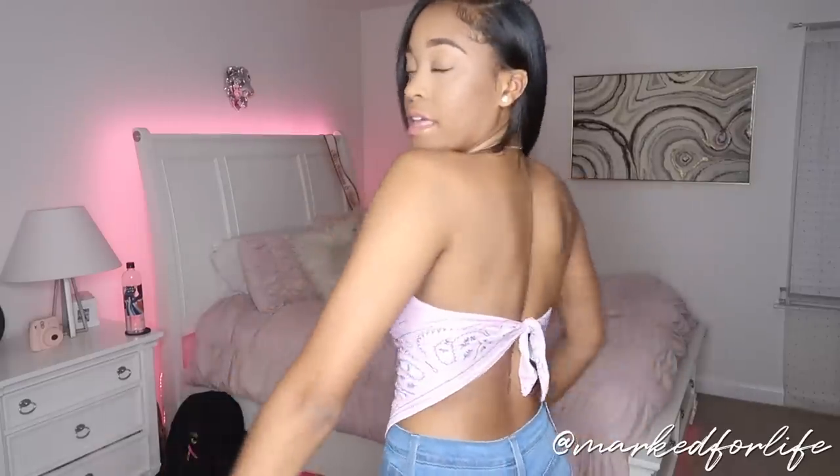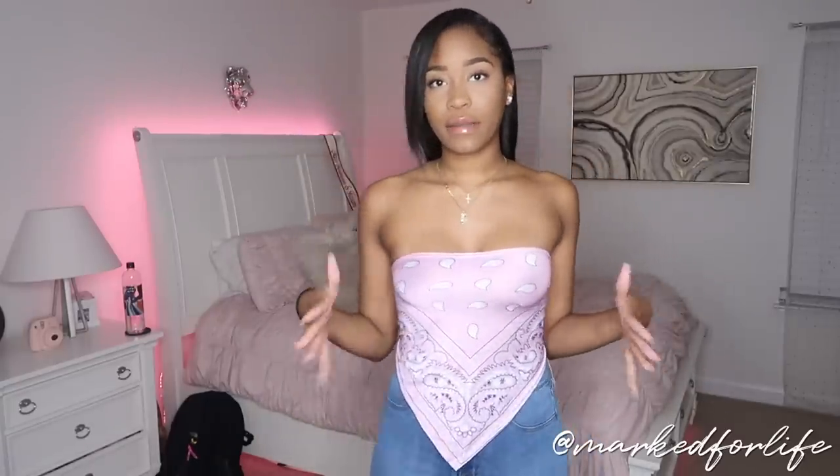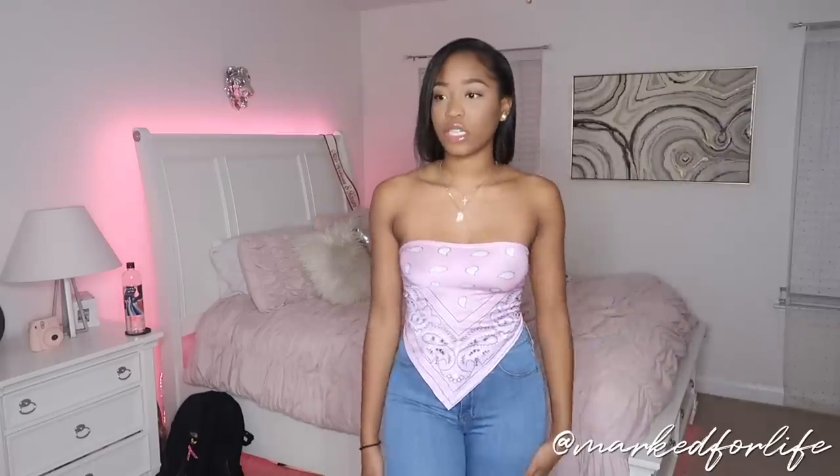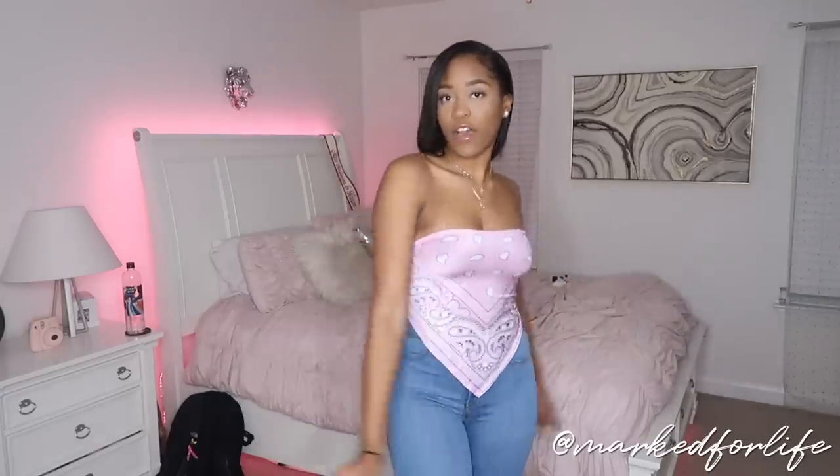This next item from Pretty Little Thing is a bandana tie-in-the-back type top — so cute. I thought it was going to be cheap bandana material, but it's actually a really nice, stretchy, spandex-type material. It's really form-fitting and gives shape. I just paired it with some jeans and I really do like it — it's like tube-top vibes but something spicy and different.